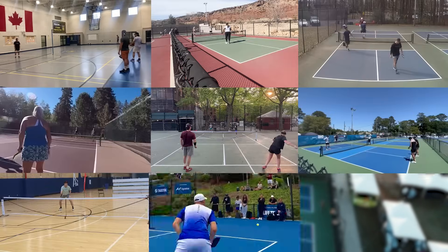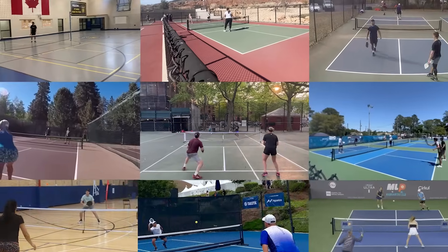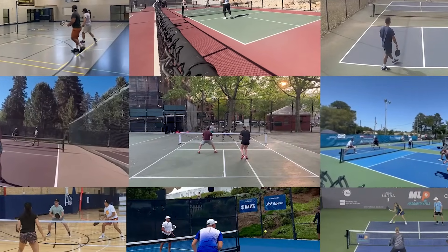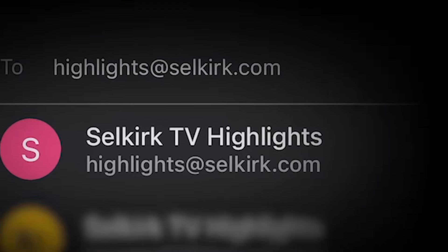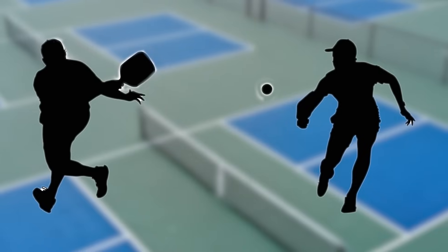I'm your host Shea Underwood, and we've got an excellent set of amateur pickleball highlights to showcase today. Hey, real quick, if you want to submit your highlights for consideration, please email highlights at selkirk.com with your video submission and a few details about the location and players in the clip.